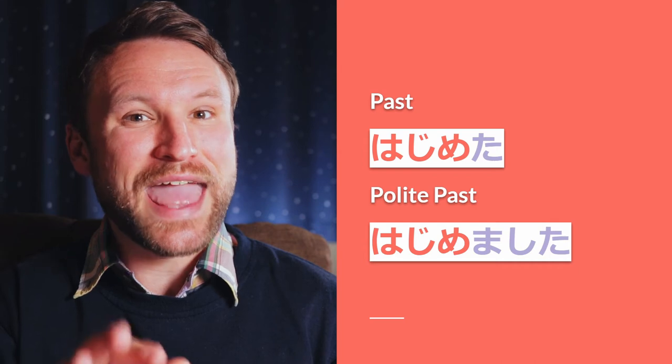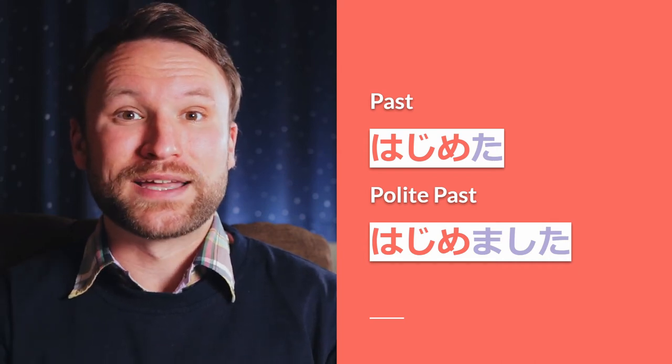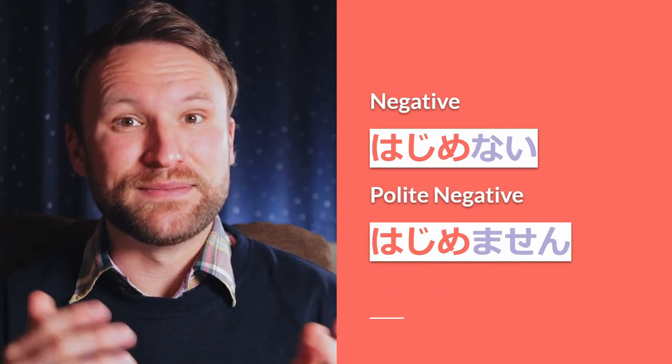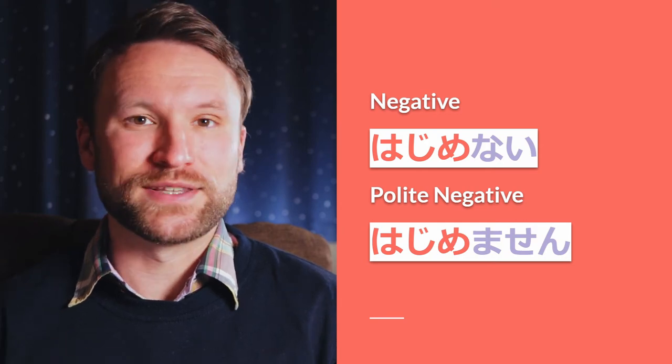For example, the past tense would be hajimeta, the more polite past tense would be hajimemashita, and the negative would be hajimenai, and so on and so forth.